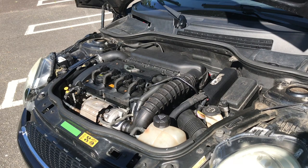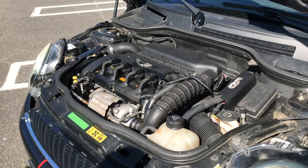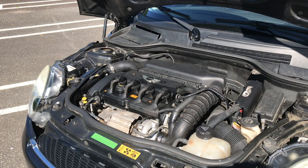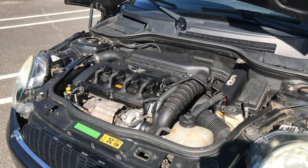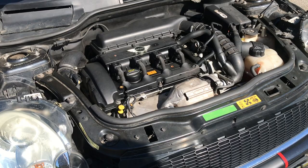Pour ceux qui voudraient en acheter une, les risques sur ce moteur : la consommation d'huile, le cache-culasse qui est parti... Il y a tellement de maladies que je sais même plus. C'était pas les chaînes de distribution ? Si, les chaînes de distribution qui cassent. Là-dessus elle était refaite il y a à peu près 30 000 km. Le tendeur de chaîne est à faire tous les 20-30 000 km, c'est toujours un plus pour éviter que ça casse. On tourne à plus ou moins 1 litre tous les 1000 km.